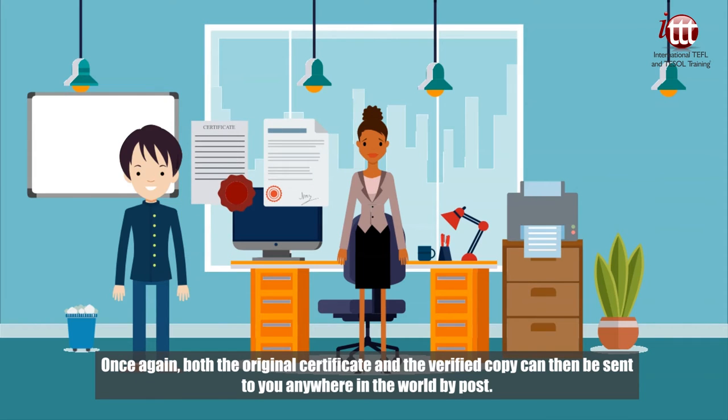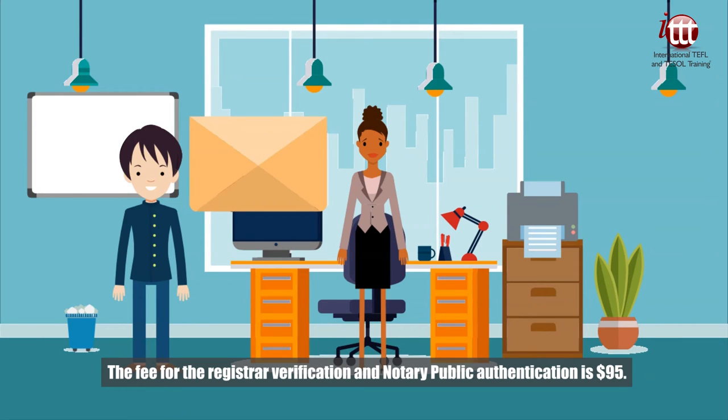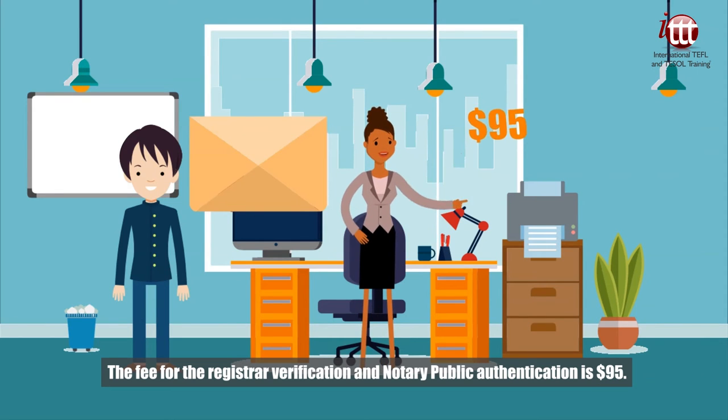Once again, both the original certificate and the verified copy can then be sent to you anywhere in the world by post. The fee for the registrar verification and notary public authentication is 95 US dollars.